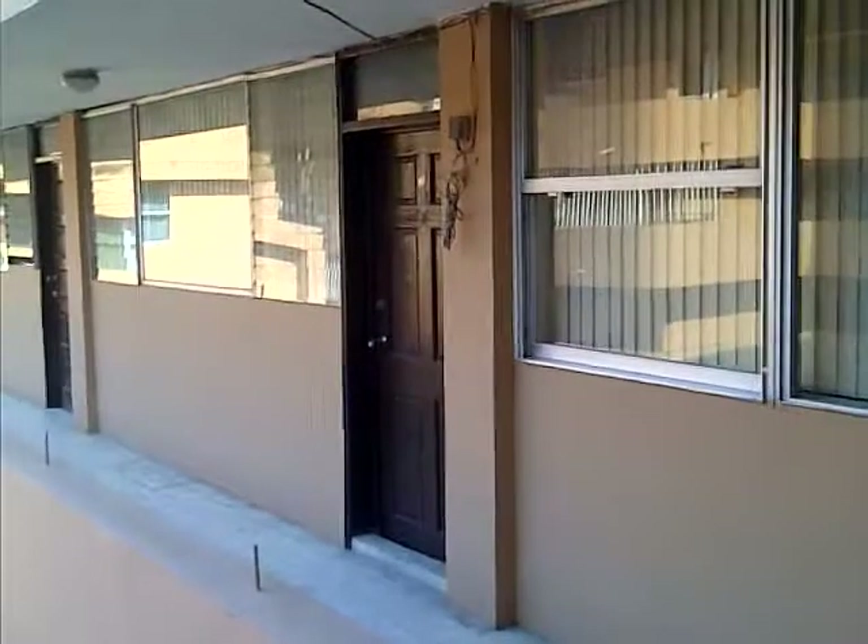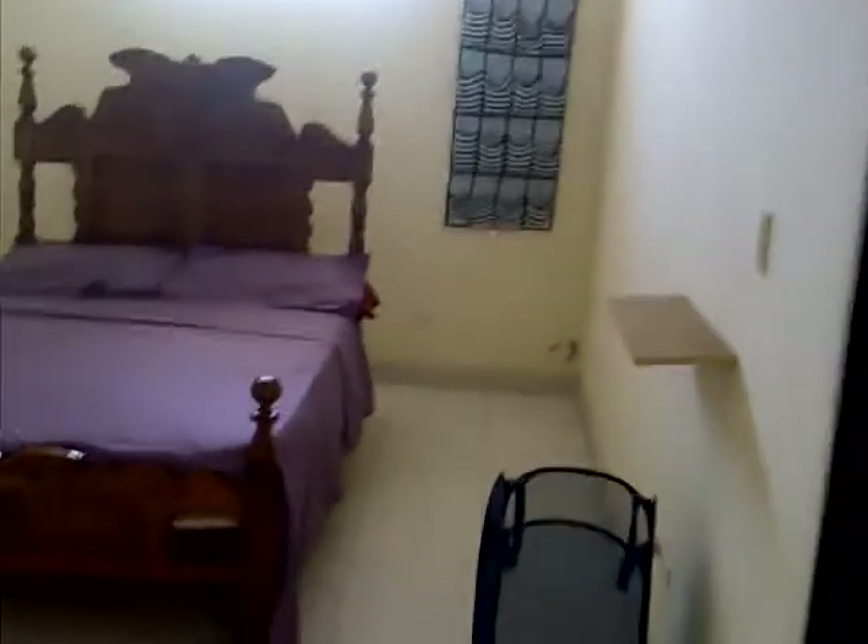Coming from outside again — this is your own room. There's a table, this is my ironing board, there was a dresser here that I'm going to change. You can rearrange as much as you want. The bathroom is here.